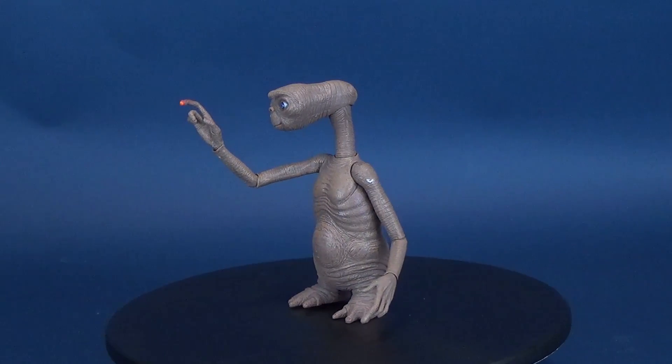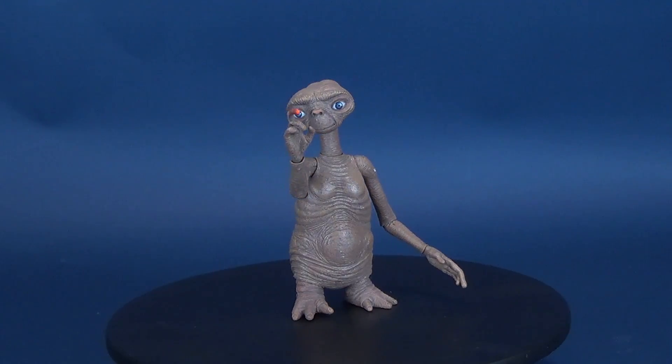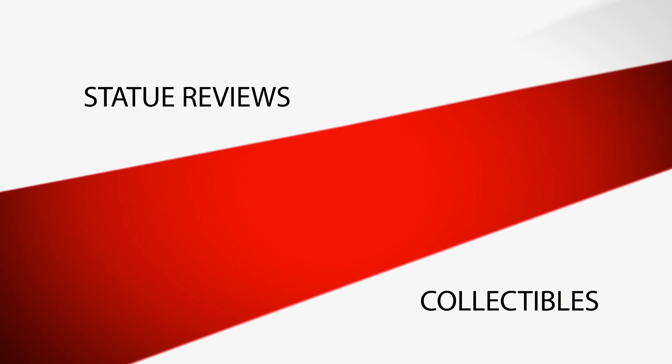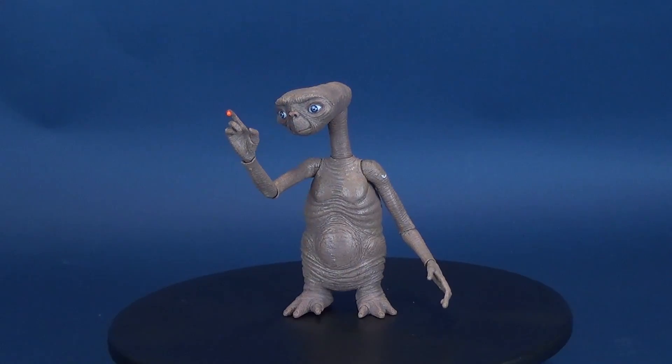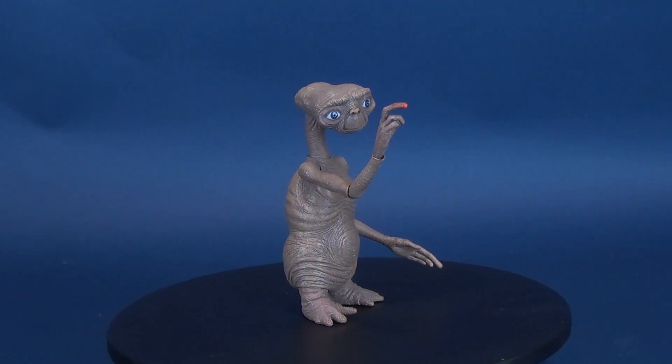Looking to phone home? Here's your re-look at the NECA Toys ET, the extraterrestrial galactic friend. Originally looking at this figure on September 27th, 2012 — that's a long time ago.